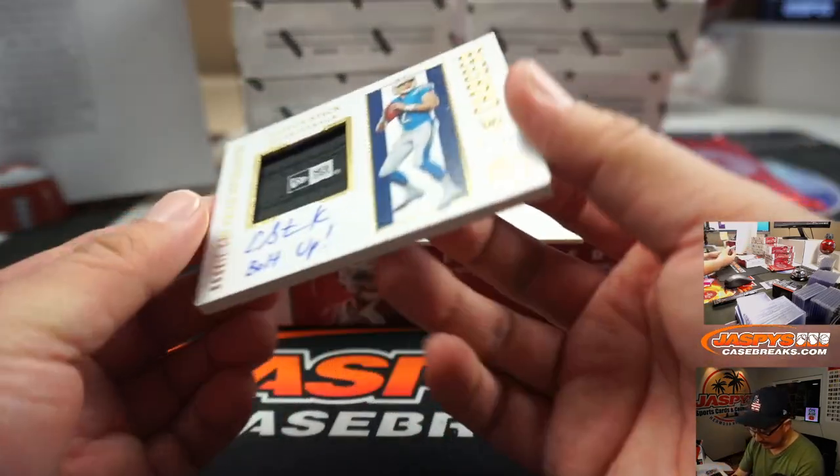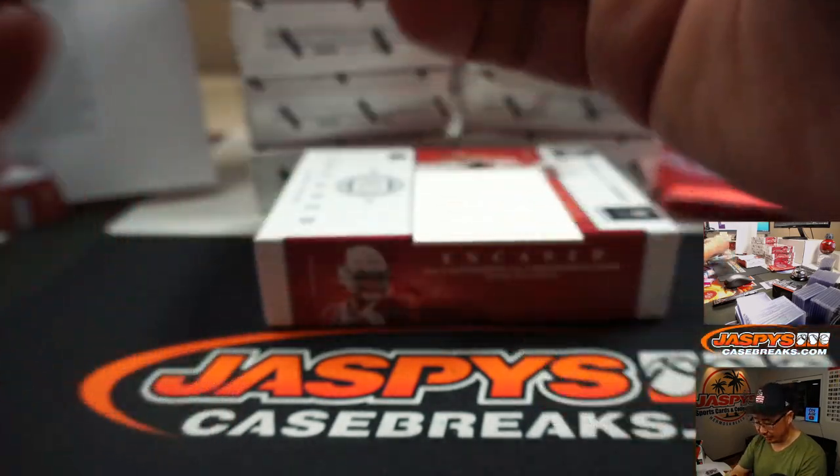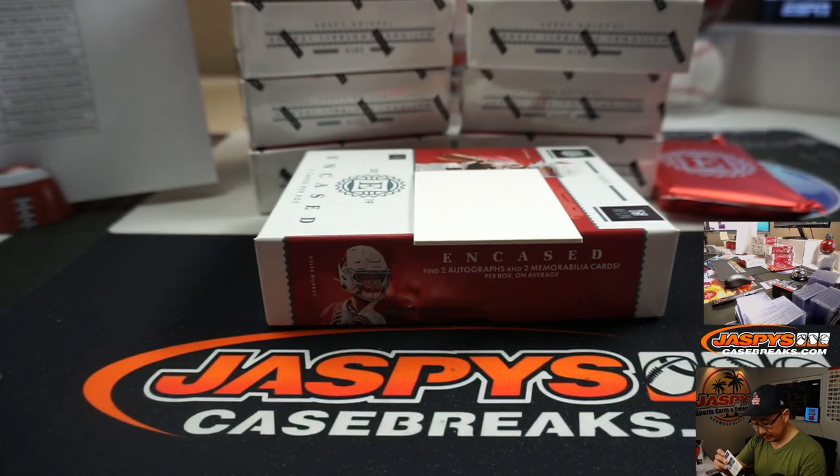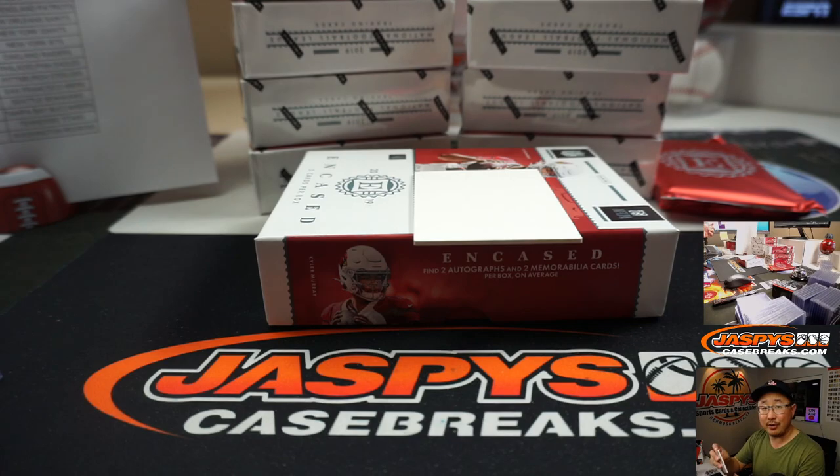And we got an Easton Stick, 5 out of 10. Bolt Up is the inscription — Rookie Cap Patch Autograph. That's going to go to Robert Coyne and the Chargers. There you go, Robert. Good to see you.